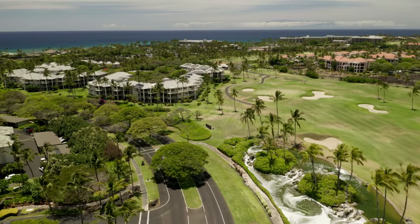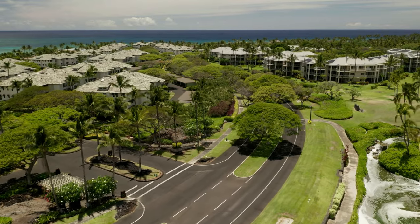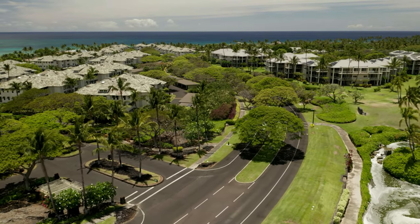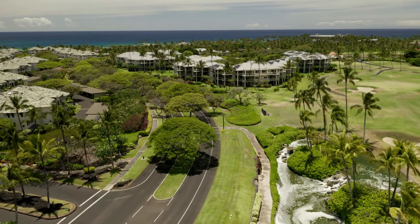To the left is the entrance to Kalea, as well as beach access to Anaeho'omalu Bay. Kalea is the only beachfront vacation rental community at Waikoloa Beach Resort and offers a selection of one to three bedroom vacation rentals and four to six bedroom private homes.